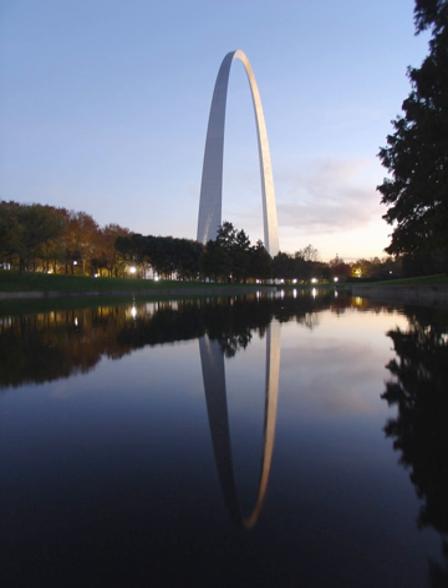The Gateway Arch and its immediate surroundings were initially designated as a national memorial by Executive Order 7523 on December 21, 1935, and redesignated as a national park in 2018. The park is maintained by the National Park Service.